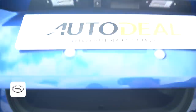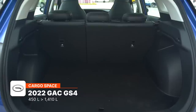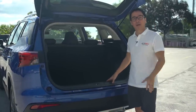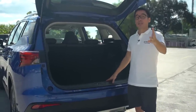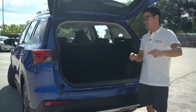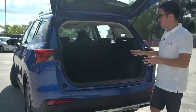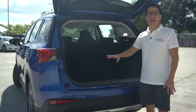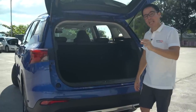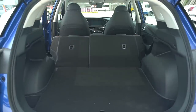When you open the boot, you're looking at 450 liters of space — much more than a subcompact crossover. With the seats folded, you're looking at over 1,400 liters of space, though you may have to compromise slightly because the seats don't fold completely flat. Still, it's over 1,400 liters of space. Underneath, you have a donut-sized spare — a small one, not a full-sized spare.